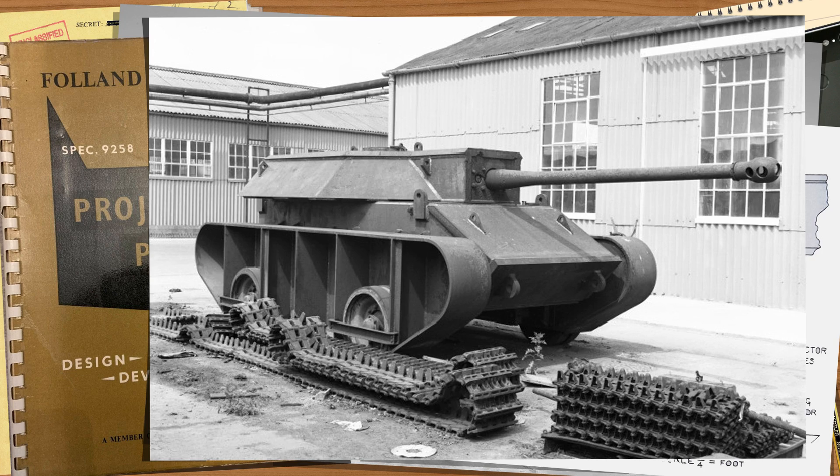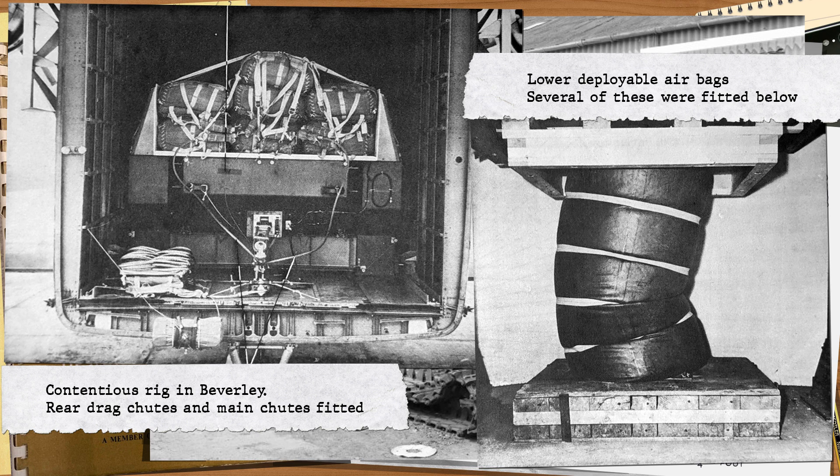Each rig would have between seven to nine large 66-foot parachutes attached, and the test vehicle was then to be loaded onto a special landing pallet fitted with five-foot by three-foot barrel-shaped airbags below it. These would soften the impact upon landing enough — in theory — that the tank was then ready to roll out fairly quickly after landing.